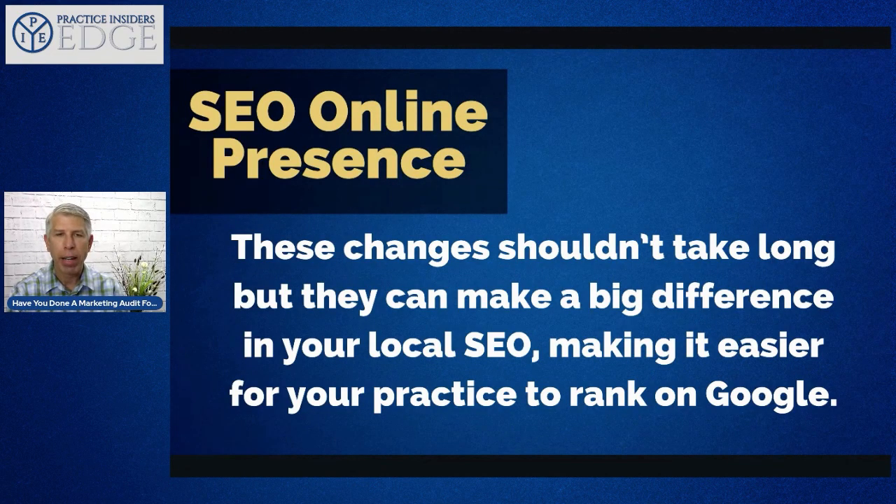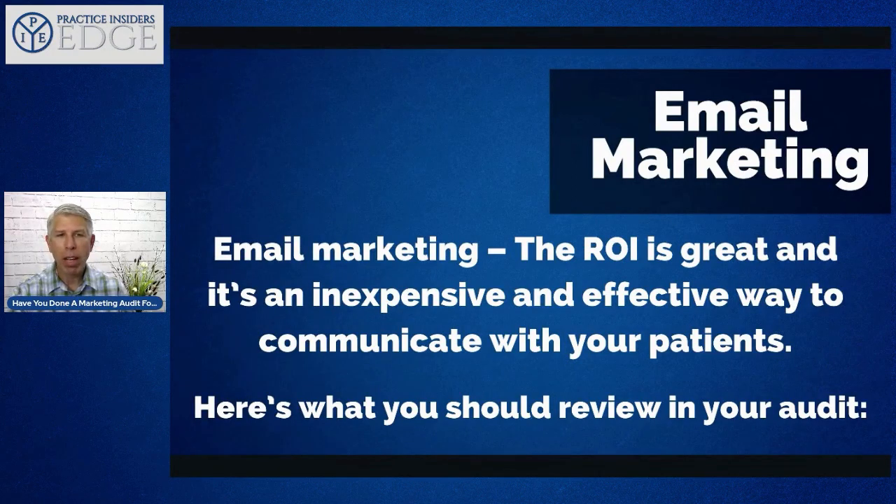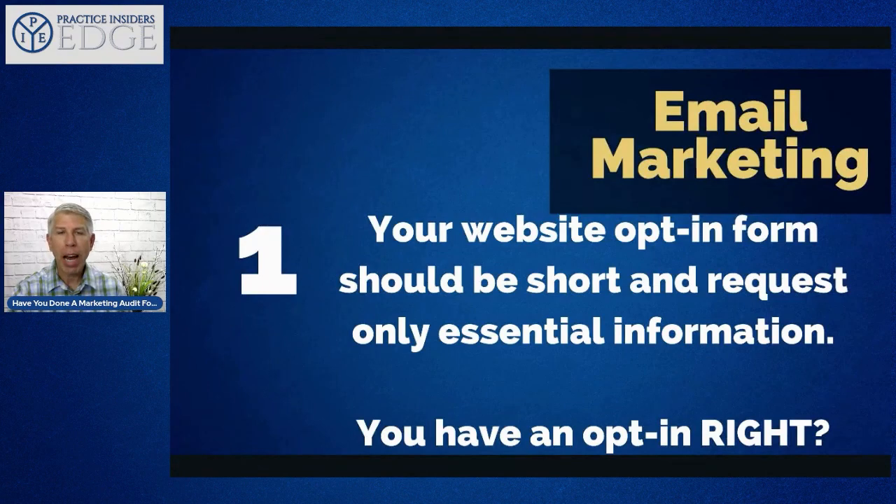Most people think email marketing is dead and social media is better — but I guarantee email marketing is not dead. Many of you may be opening an email to watch this video. It's a great return on investment, inexpensive, and an effective way to communicate with patients. Your website opt-in form should be short and request only essential information. Get name, email, and potentially a cell phone number. The reason for the cell phone number: for reactivation programs, people open texts 90% of the time versus a 30% email open rate.